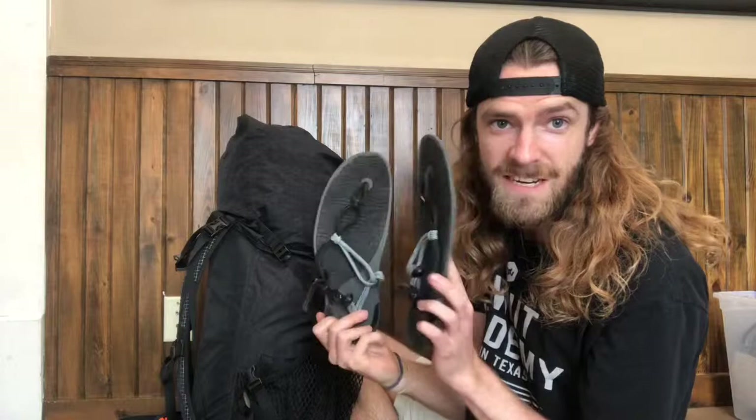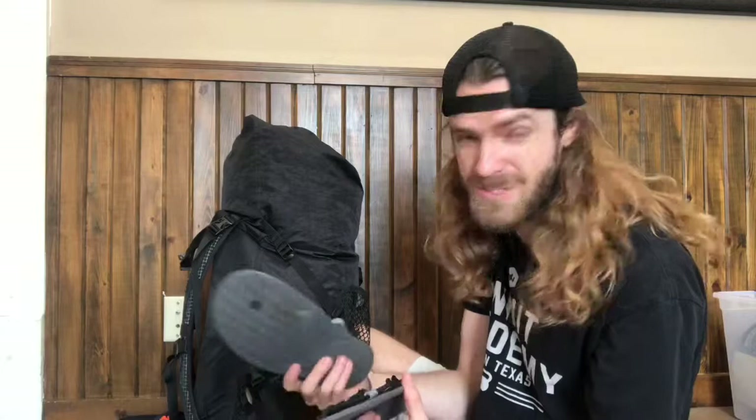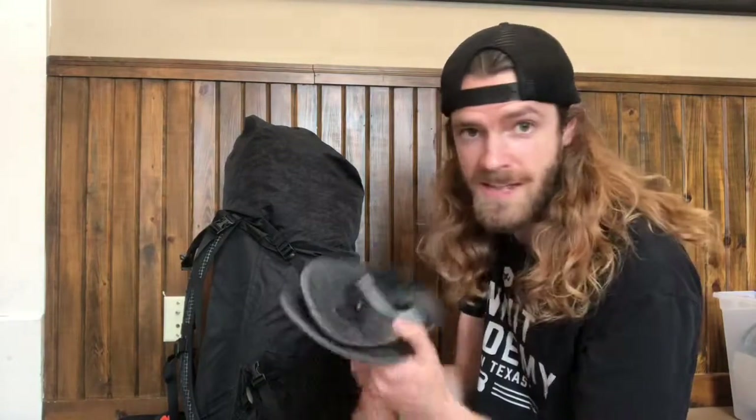Here we've got some Jesus sandals. These are Xero brand — that's with an X. These are barefoot, minimalist-type shoes. They really don't weigh a lot, probably less than half a pound put together. These will be for along the Annapurna Circuit. There are tea houses every few miles where people eat breakfast and dinner. I'll wear these around the tea houses and camp to give my feet some air and a break. They'll probably stink, but I think so will everyone else.